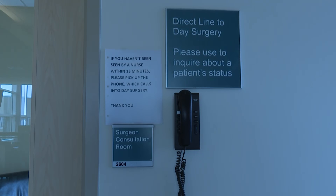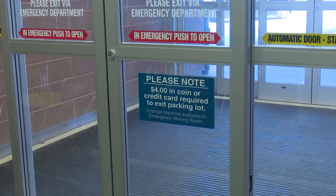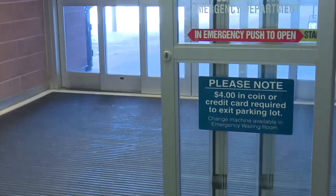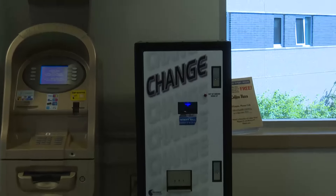Number five: keep your family at ease. There is a private consultation room for your surgeon to speak with your family after your surgery. Be sure to let your nurse know that you have family waiting for you, or the number they may be reached at if they are not waiting in the hospital. Remember, you will need $4 to leave the parking lot when you are discharged.